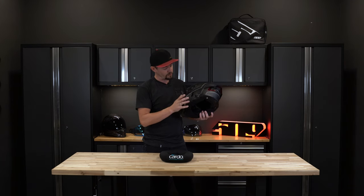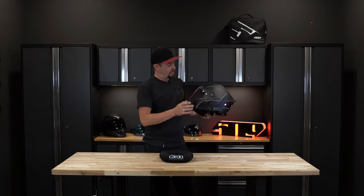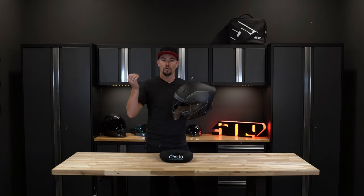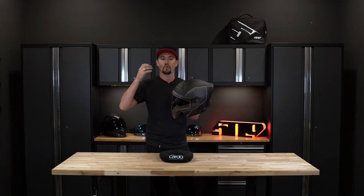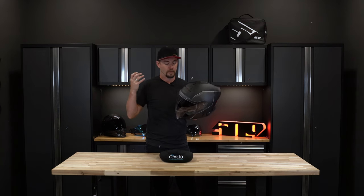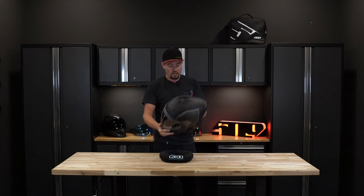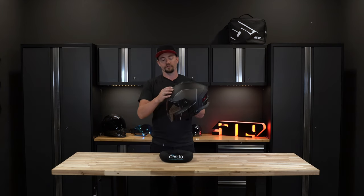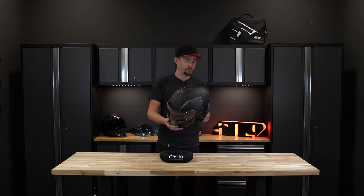Another system we're very proud of is our 509 patent-pending Venturi system. This works not by forcing cold air at the user's face, but by actually sucking the sweaty, moist air out of the helmet — not just cooling you down, but keeping you dry and comfortable for a long day of riding. In addition to the Venturi system, we also have a forehead-controllable on/off shutter system.